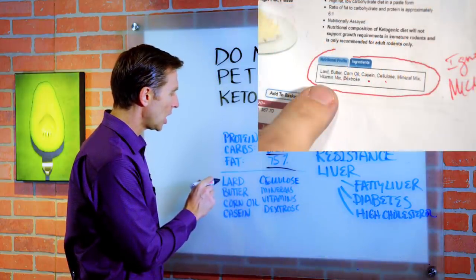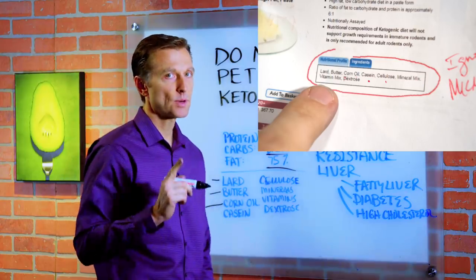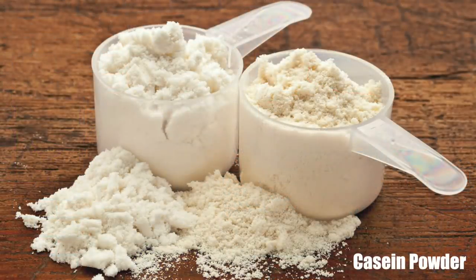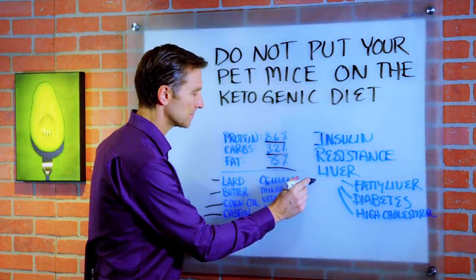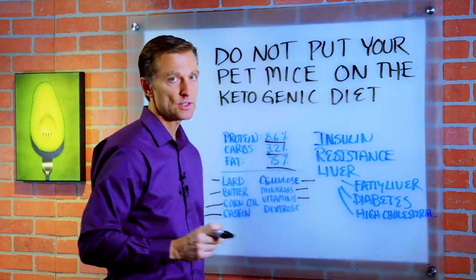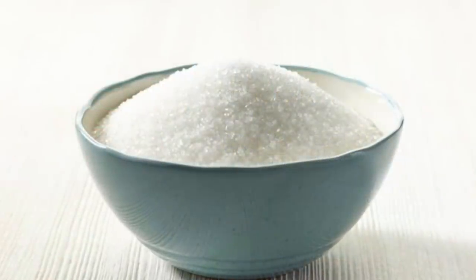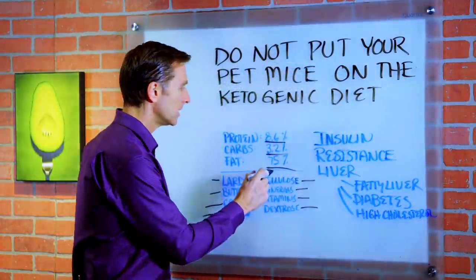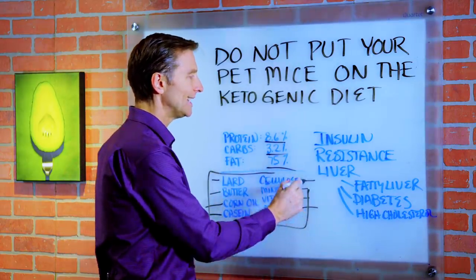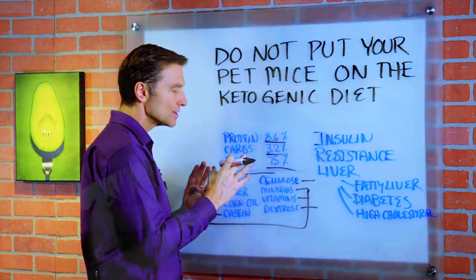This is what they're feeding the mice: a combination of lard, butter (I'll guarantee it's not grass-fed), corn oil (probably GMO), casein which is the protein in milk that a lot of people have allergies to, cellulose, minerals, vitamins (I'll guarantee those are synthetic), and dextrose, which is a type of synthetic sugar. Now listen — if you consume this, you would get insulin resistance. This is not what humans consume.